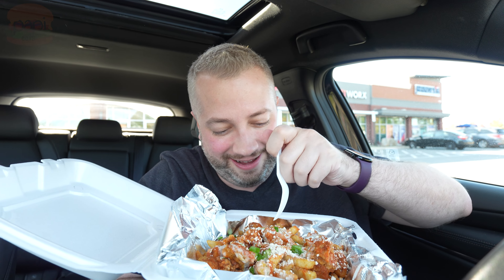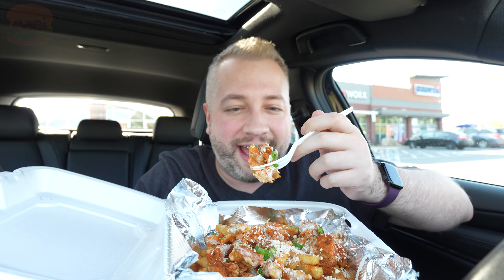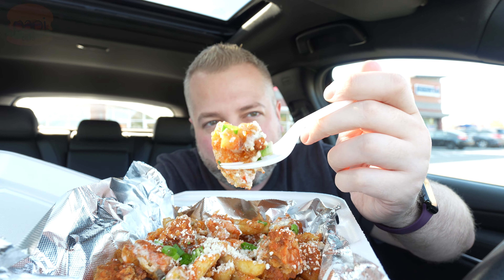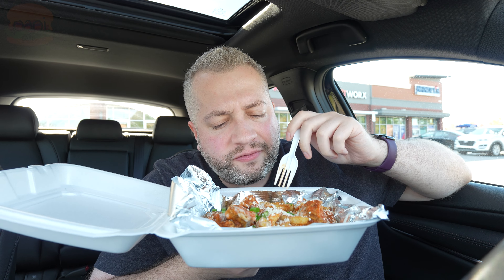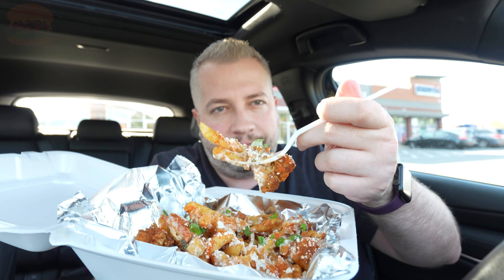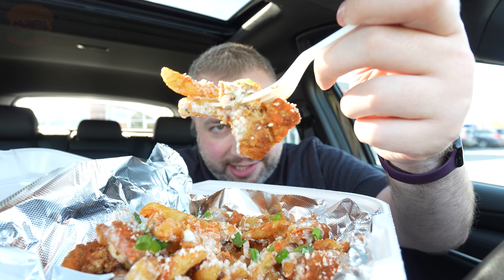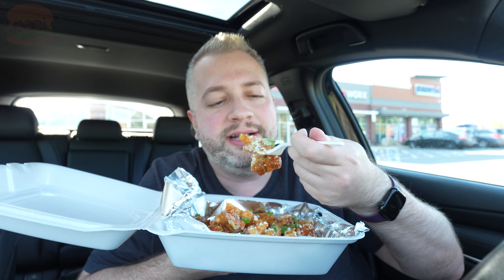So let's try the buffalo chicken. This one might have me the most excited — I'm a big buffalo chicken guy, to have that on fries from a taco shop. Nice kick from the buffalo chicken. The cheese on top with these fries, the flavor on this is so good. It's got the cotija cheese, it's got that ranch dressing, really powerful buffalo sauce, the green onions.